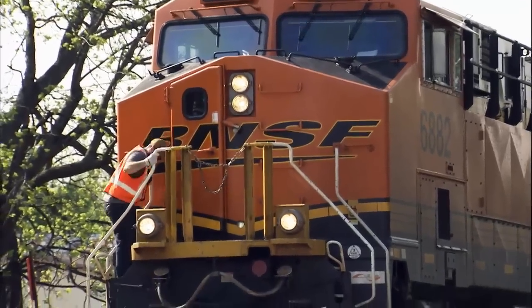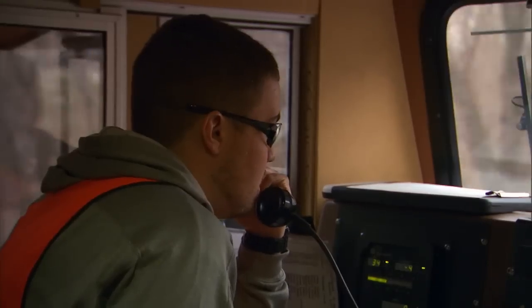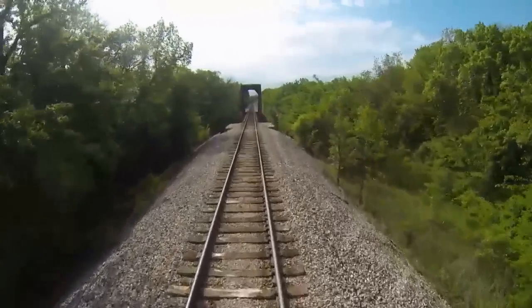A crew member has to get off the train and manually align the switch. Meanwhile, a train 25 miles away, approaching from the other direction, reaches the limit of its previous track authority. That crew then calls the dispatcher over the radio for a track warrant to continue moving on the main line.